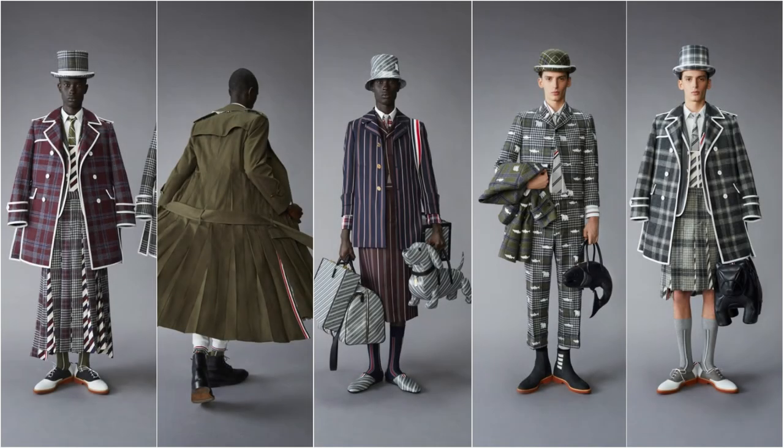Hello everyone, this is Mr. Informal finally giving you a fashion review for the year 2021. It has been a long time coming. There hasn't been a lot of fashion shows or runways in the year 2020. Hopefully 2021 is a better year so I could do more fashion reviews. This is going to be a collection review of the Tom Brown men's fall 2021 collection.